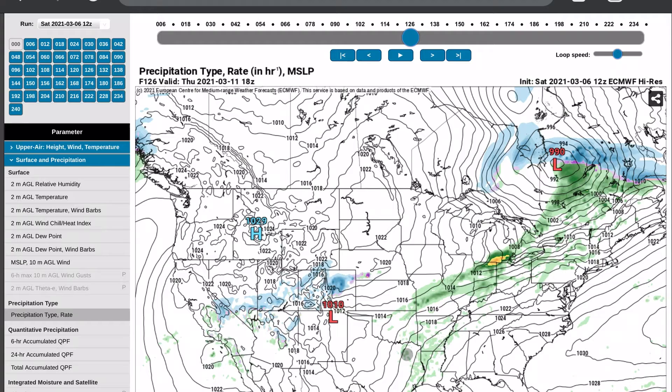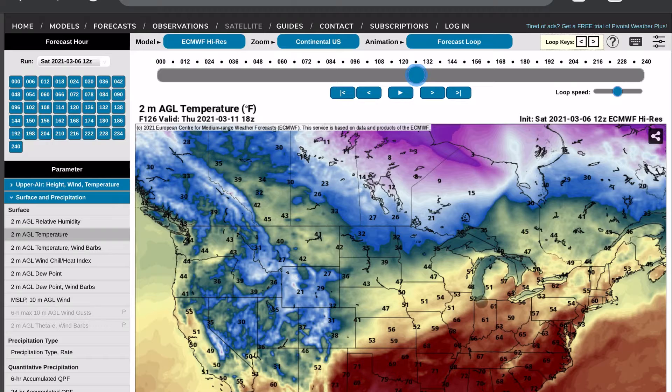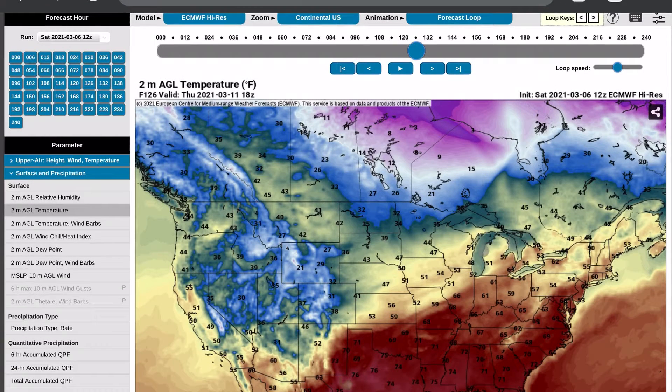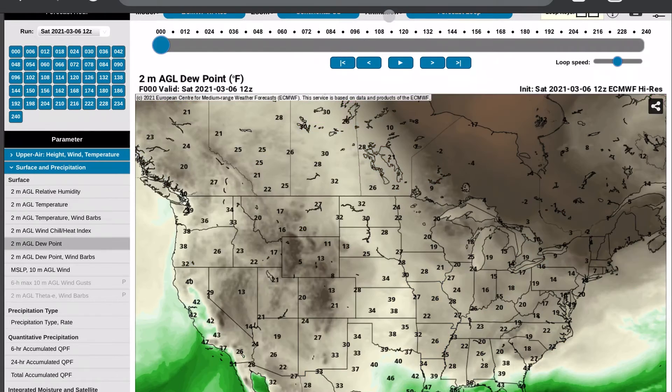Behind that we start to see a cold front form and we get a little bit of thunderstorms from Michigan down into Oklahoma. This is at hour 126, which is during the day on Thursday. You can see we have cold air from Canada behind this cold front, but we also have very warm air — 60s, 70s, even some 80s down in the southeast. That boundary is pretty sharp and right ahead of it is where we have the strongest thunderstorms, so areas of Oklahoma, southeastern Kansas, Missouri, Illinois, Indiana, even into Michigan could be seeing some decent thunderstorms.